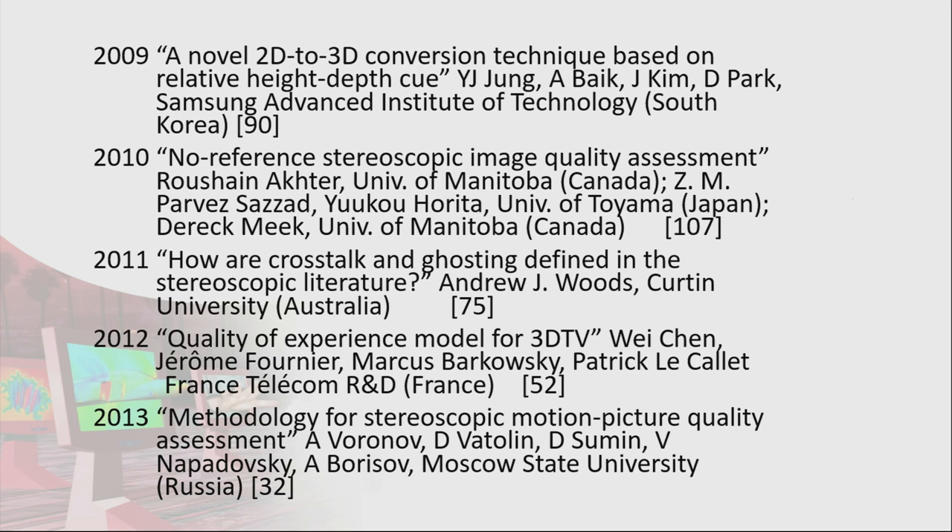2010 was no-reference stereoscopic image quality assessment. 2011 was another one of my papers on crosstalk, which would eventually be the topic of my PhD. 2012 was another quality assessment paper from France Telecom. 2013 was a paper from Moscow State University on assessment of image quality in movies released on the Blu-ray 3D format.